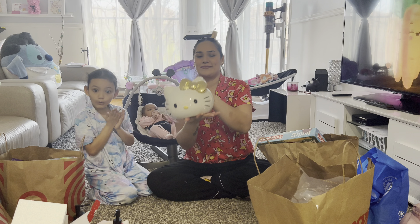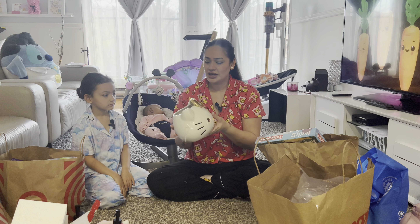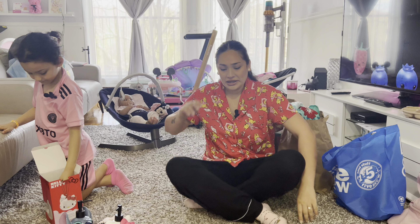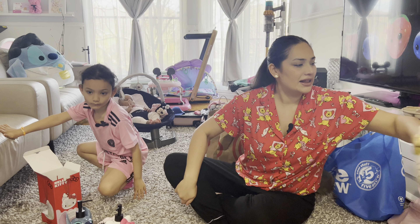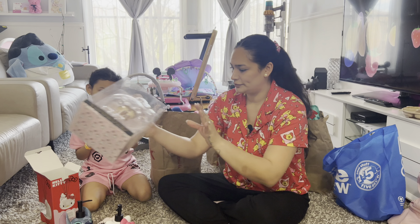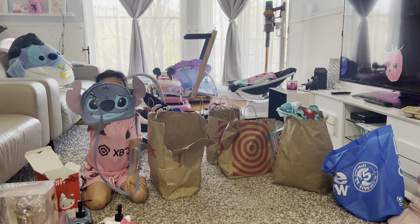My best thing from TJ Maxx is this Hello Kitty head — the bow is golden, my favorite color! I got it for my makeup brushes. I think it was in the plant section. I'm going to put some beads in the bottom and then put my makeup brushes in it. The makeup brushes were Hello Kitty and only $30. And from TJ Maxx I also got my little Stitch — look how cute his little face is, this is my favorite!